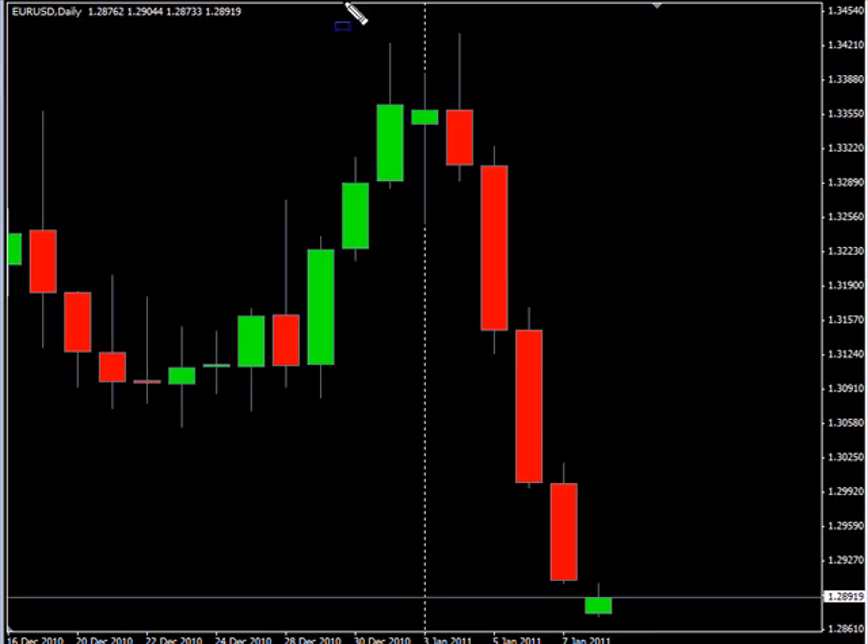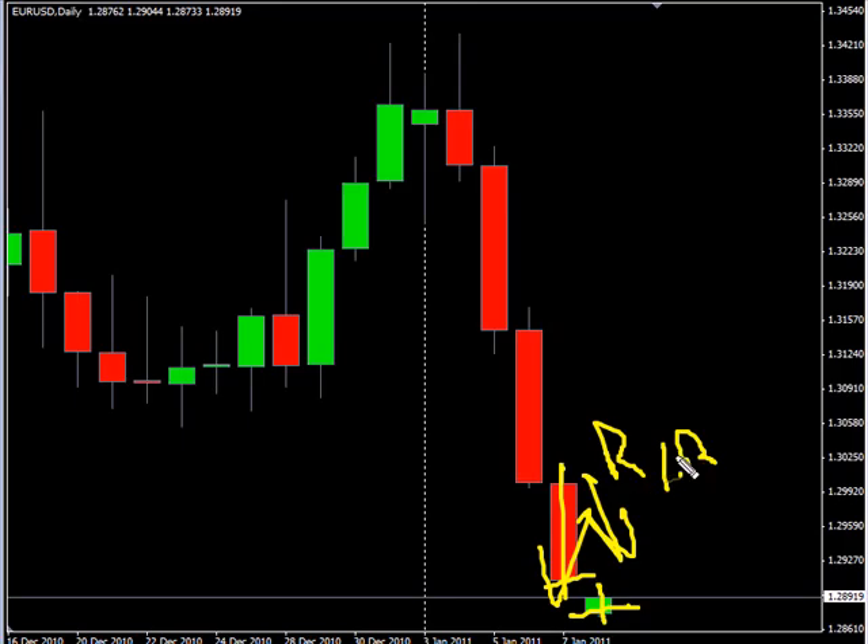Now the EUR/USD — this particular pair moved lower once again on Friday. It did gap down. Looks like it's come back almost to the previous close. We are looking for this pair to continue moving lower, potentially on a reversal, hitting some resistance around 1.29.95 and hitting support around 1.28.50.